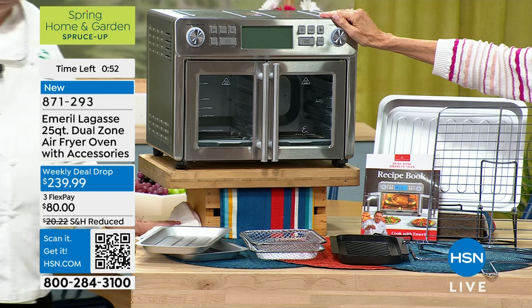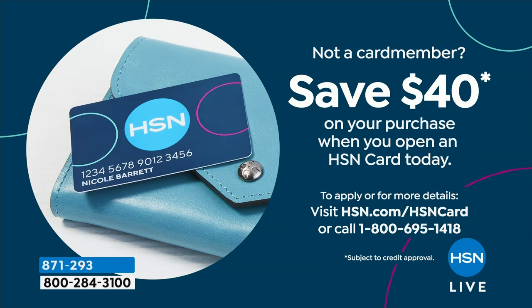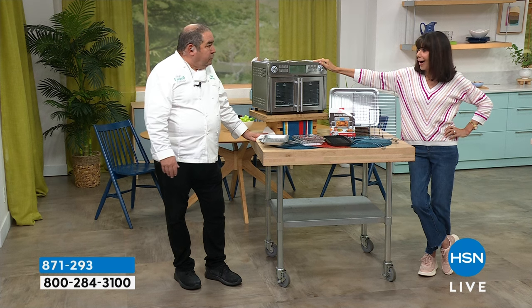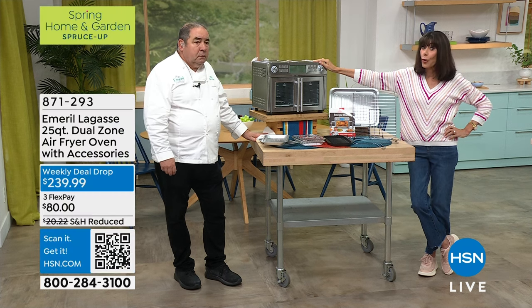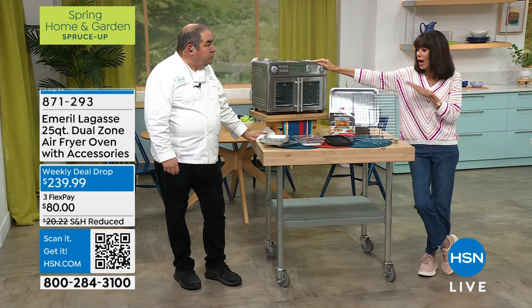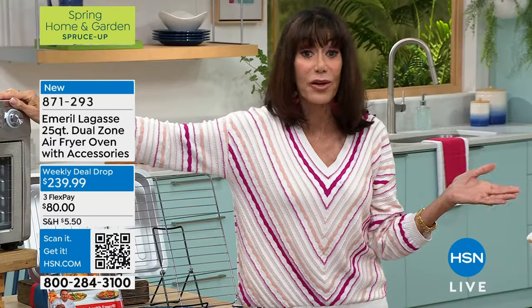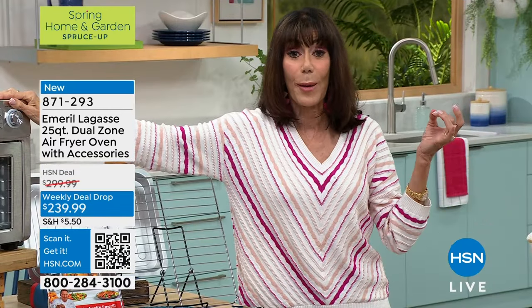If you don't have the HSN card, this is the best time to get it — we're giving you $40 today when we normally give you $10. That's $100 right there, meaning you could get this home for under $200. That's incredible. So many people have jumped into this today, including a lot of first-time customers. You couldn't get a better first purchase — it's all about making your life easier in the kitchen.